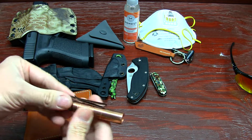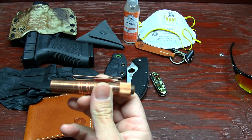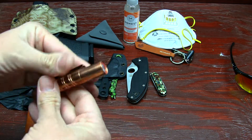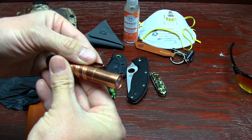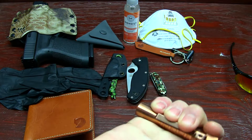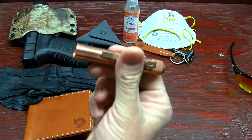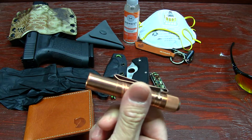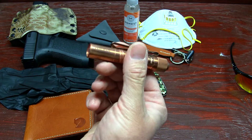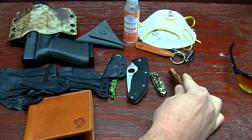Now we're looking at an older Olight — the I3T EOS. I think it's around 100 to 120 lumens. I do have a review out on it, so if you're looking into this copper version — I'm not sure if they still make it — you can search through my videos and find it easily.